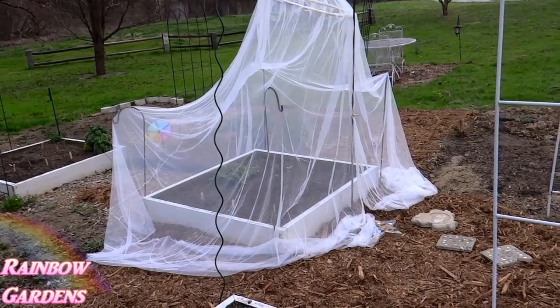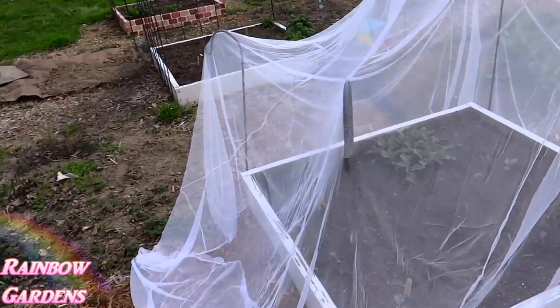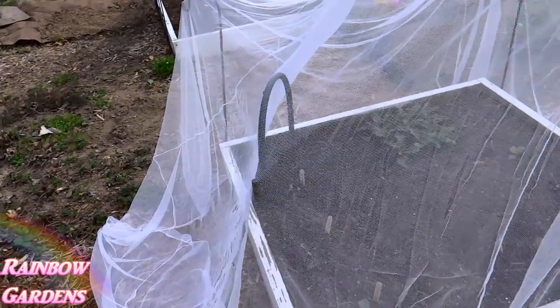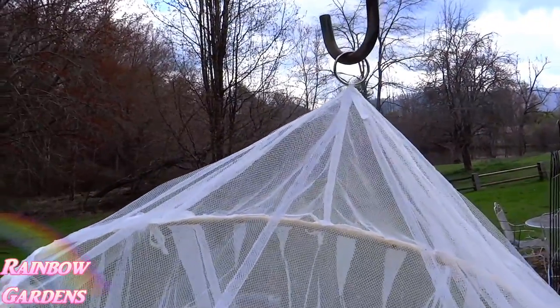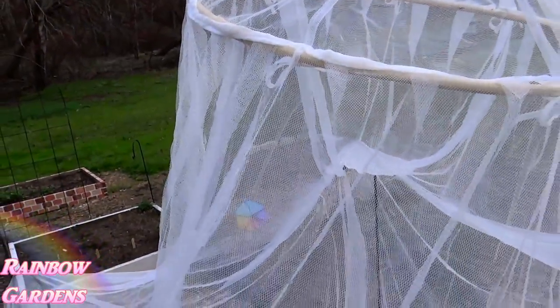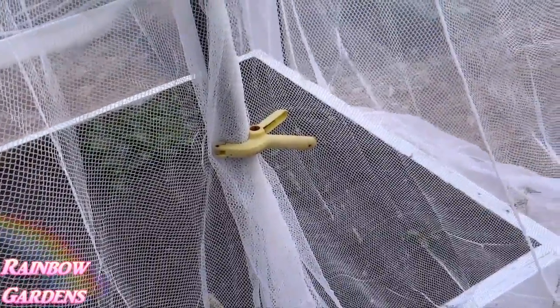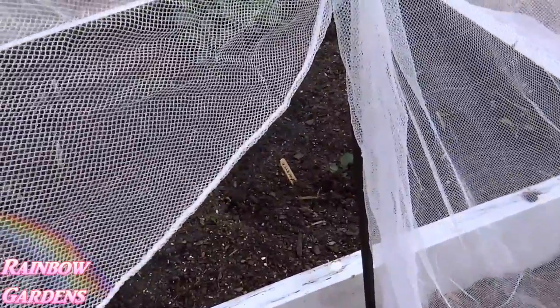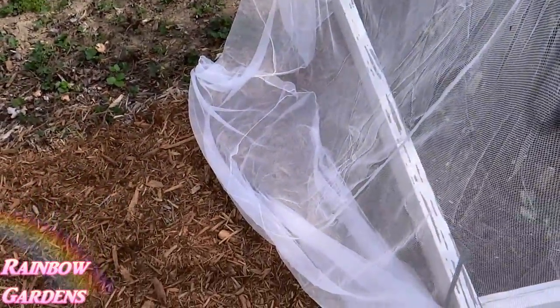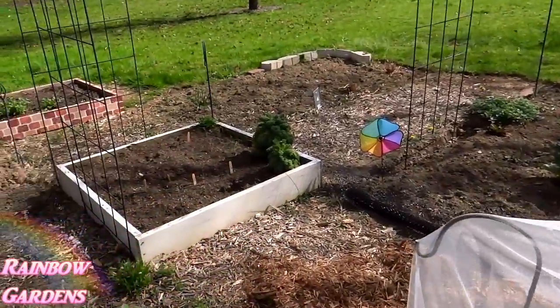I basically reused things I already had. At each corner I'm putting a shepherd's hook — you could also use a wooden stake. I have a tall shepherd's hook that I can hang it from because it comes with a little hanger, and the hoop keeps it spread out. What I also like about this is that in the back there's an opening, which I'm securing to the pole with a little clip from Harbor Freight. I can easily reach in or pull up on the side to tend to the garden, so it's not like crawling through a tunnel.